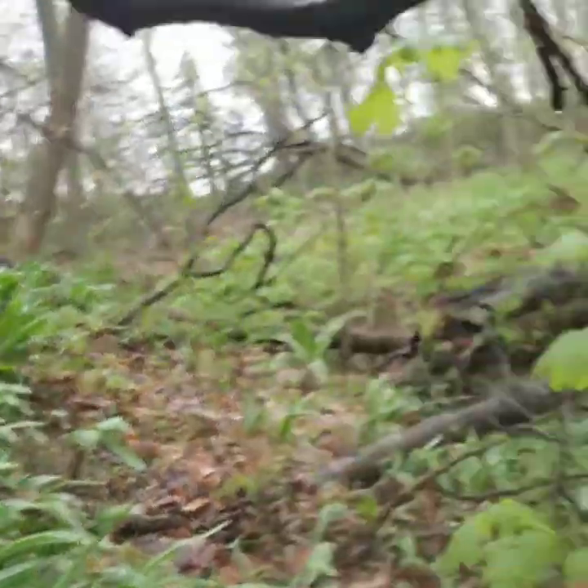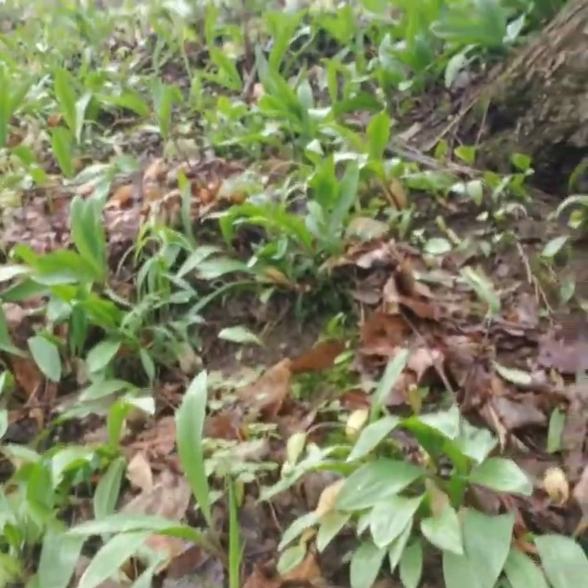They're everywhere! We're gonna pick a bag full and I think you guys are gonna love this pizza. I'm excited about it, so I hope you guys enjoy it.